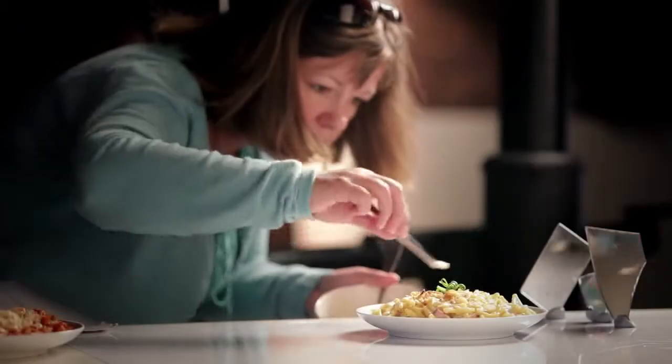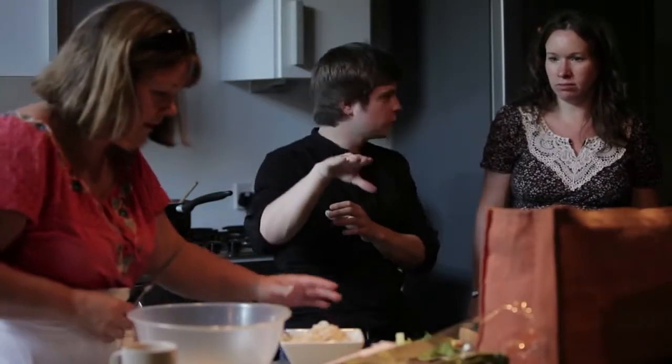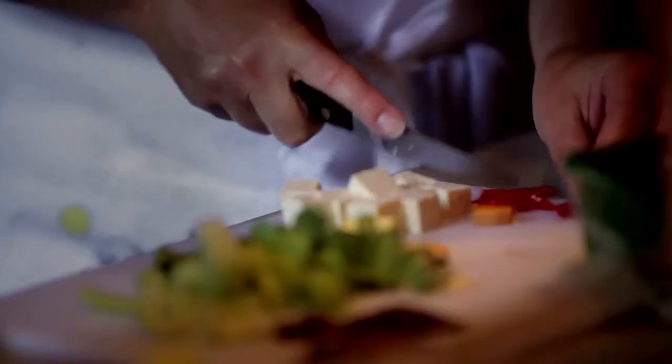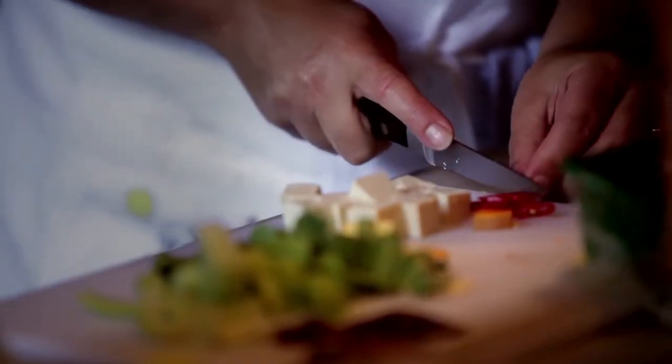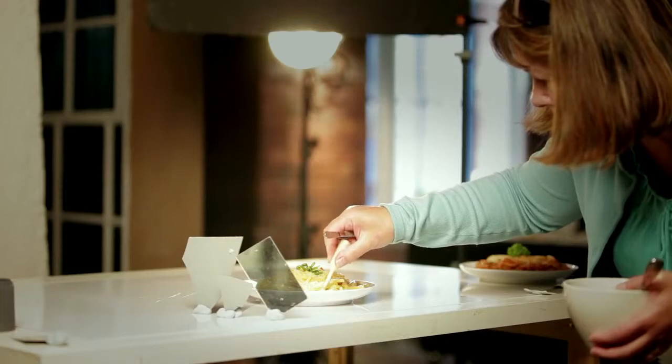An essential part of the team on any food shoot is the food stylist. Unlike a chef, they are there to make the food look beautiful, not taste beautiful. The stylist's job is a highly skilled one. They have to have a very comprehensive working knowledge of the way food reacts in any given situation.